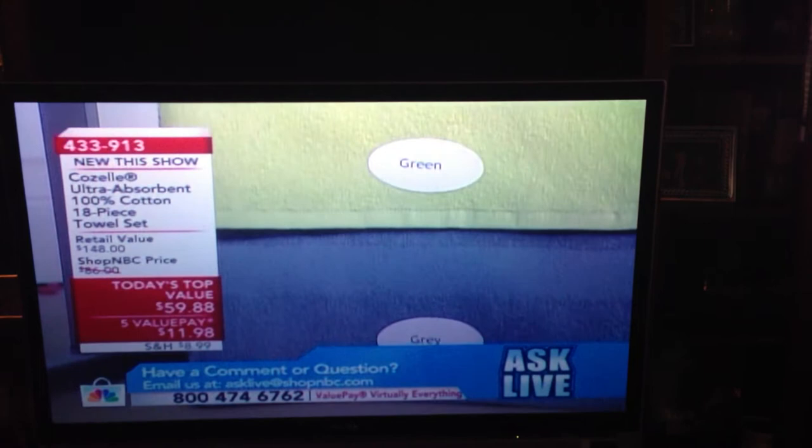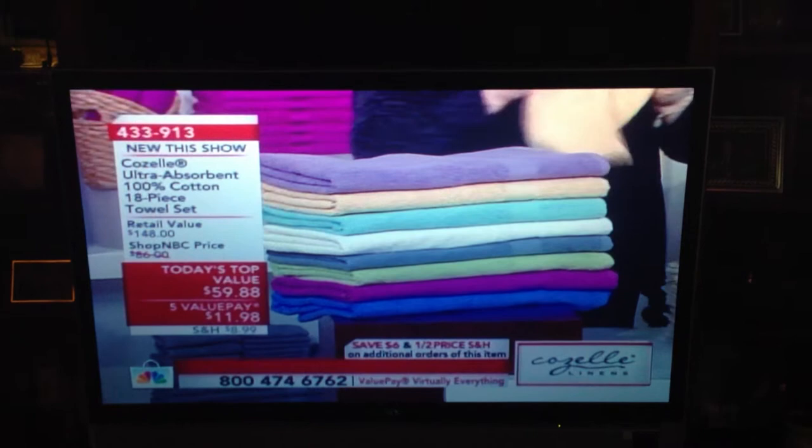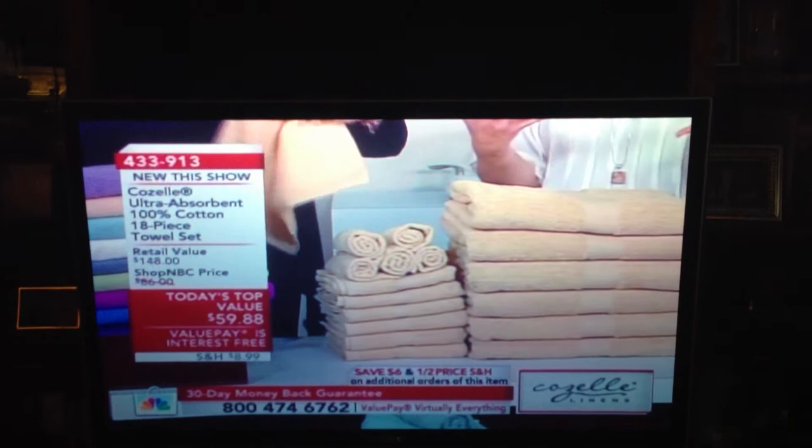Laura called me this afternoon, and we were talking, and I said, I don't even know what to look for when I buy towels. So do you guys see you're getting all 18 pieces of this, but what do we want to look for? We always hope you buy from us here at Shop NBC, but quite frankly, we want you to buy great, really great quality. There's a difference in towels.